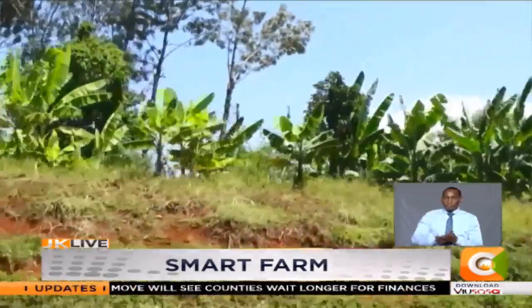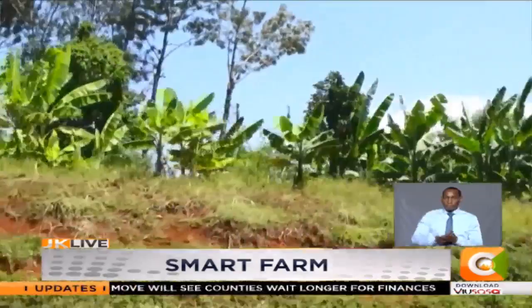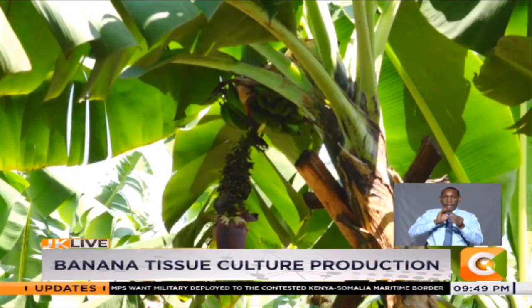The bustling Kesee town is dotted with homes and farms with lush green banana plantations. At Nyamataro Kittutuchache constituency, we meet Vicky Onderi, who has cultivated the crop for over a decade.